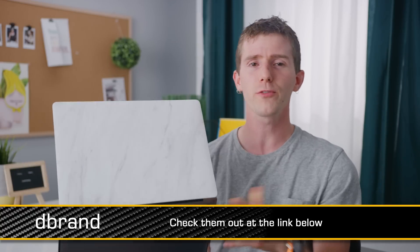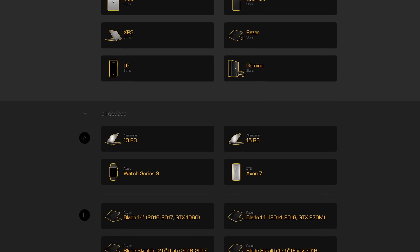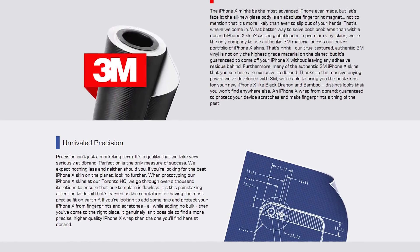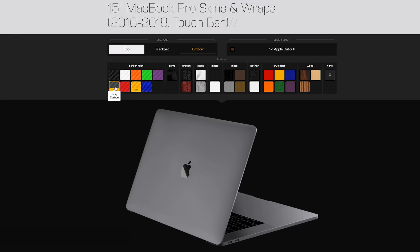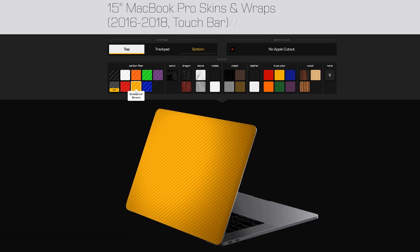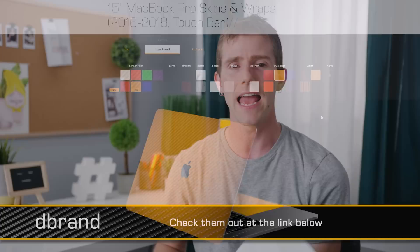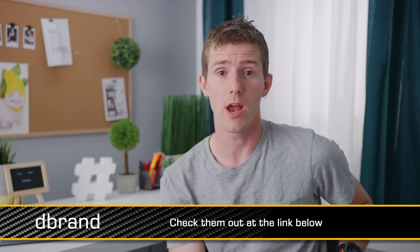dbrand is your source for awesome vinyl skins, available for laptops, phones, tablets, consoles, controllers, and more. They use high-quality, authentic, true-textured 3M vinyl on every product, cut with unrivaled precision to ensure a factory fit. dbrand skins also help protect against incidental scratches and scuffs during everyday wear and tear. Their customer service robots are easy to work with, products are affordable and ship worldwide. Check out dbrand at the link in the video description.